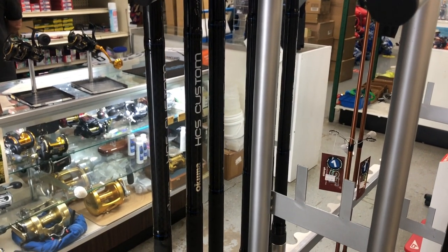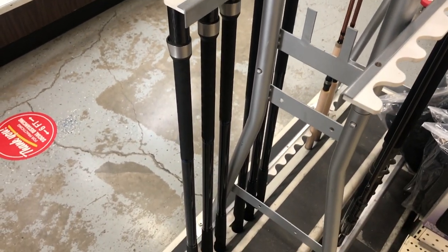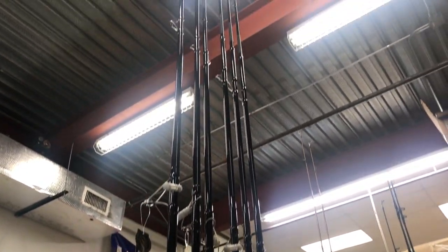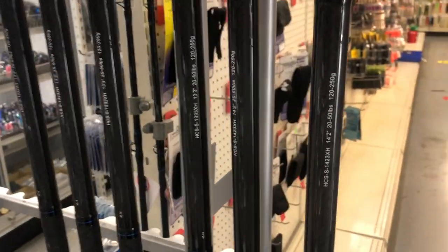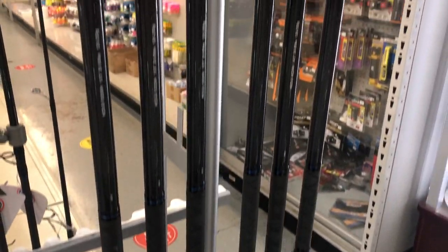These are the rods that we designed for Hawaii. They come in three piece — 13-3 and 14-2. I'm at Roy's fishing supply, and Roy's has a good selection of them right now. You can see the stats: 13-3 and 14-2. Comes with the free padded case.